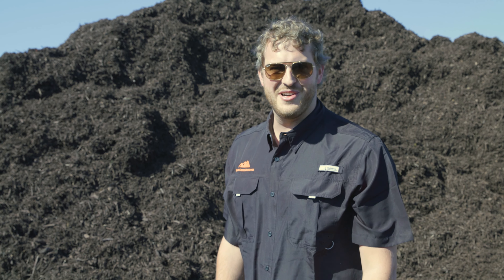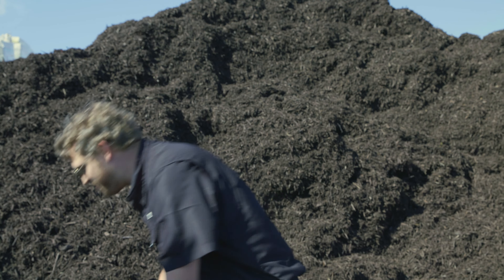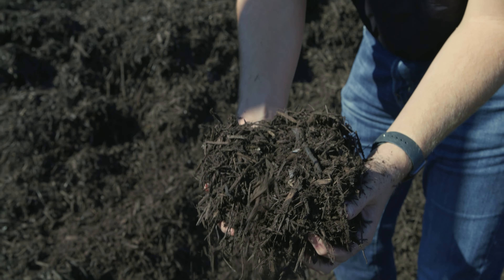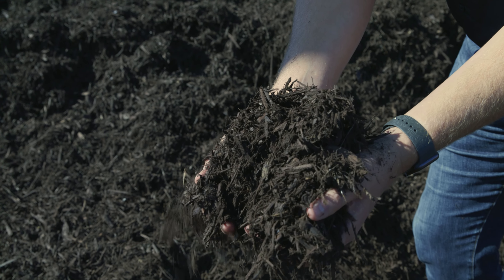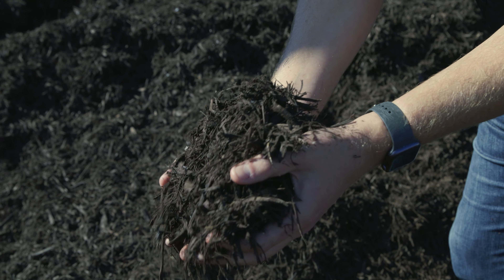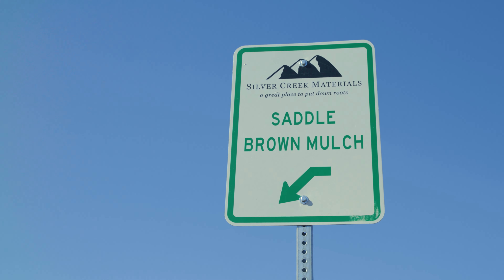Hey everyone, here at Silver Creek Materials we absolutely love our Saddle Brown colored mulch. It's going to help retain its look longer and it is an excellent product to have to top your flower beds in your home or business. Here is our sign to say you should come get some Saddle Brown mulch from Silver Creek.